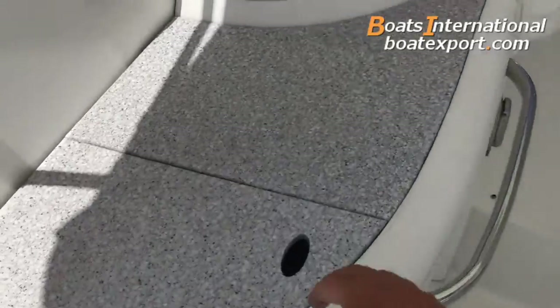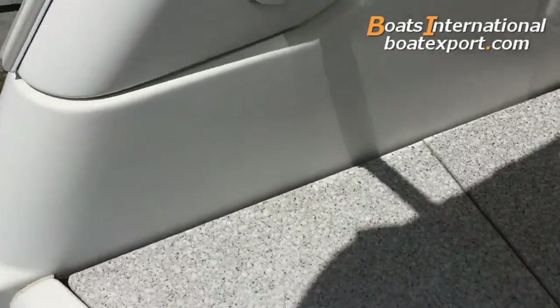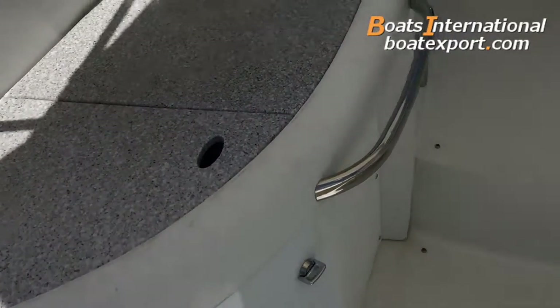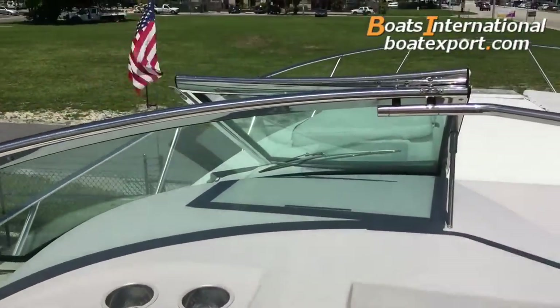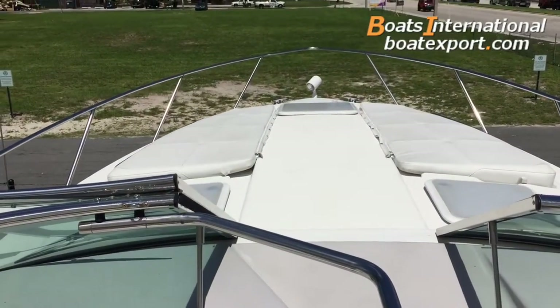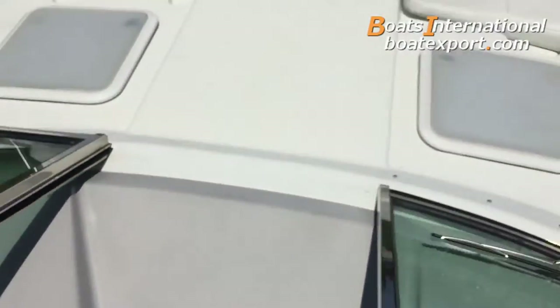Port side wet bar with storage underneath — room for a refrigerator or an ice maker, neither are installed but there is room for them. Port side lounger with storage underneath. Stainless steel windshield, double duo sun pads up front, and the sun pads are accessible.